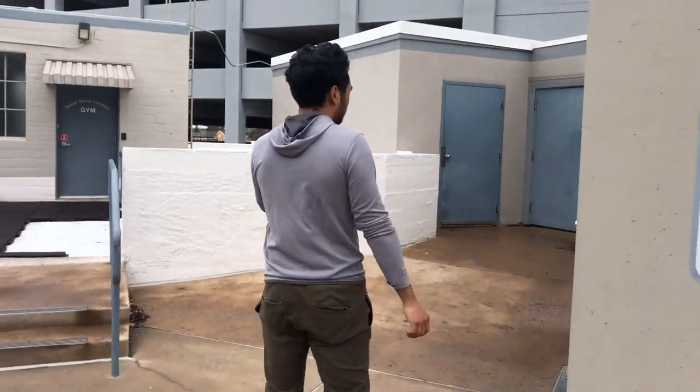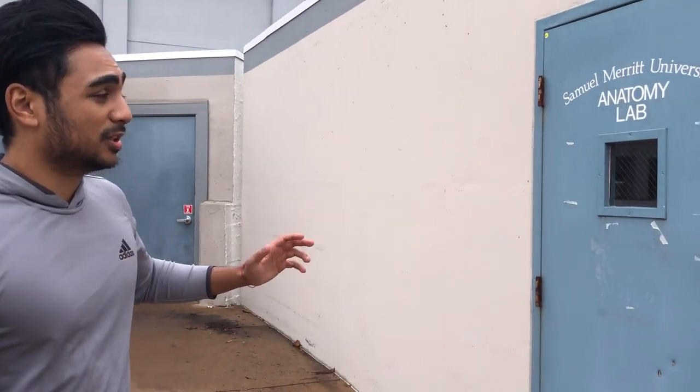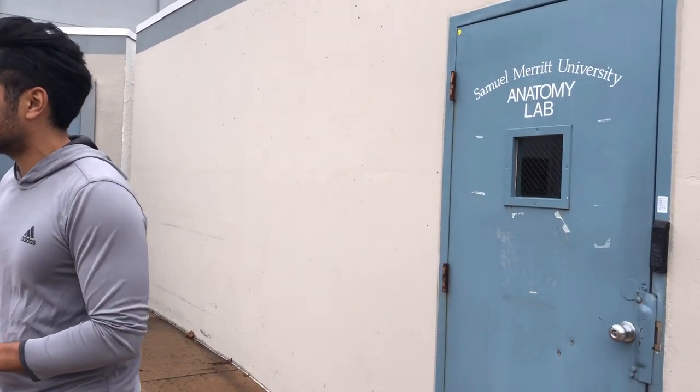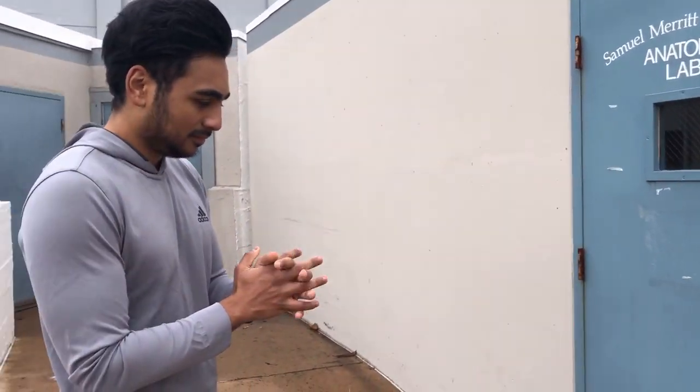This is where we go for our anatomy labs — this is the entrance to the building. We're not allowed to film down there, but just to give you an idea: we go downstairs to a bunker-like area, put our stuff in lockers, change into scrubs, and get into the lab to work on cadavers. One of our favorite things about the anatomy lab is that there are only four people per cadaver, which means we each have a lot of opportunity to dissect.